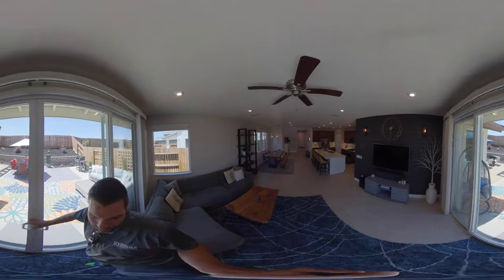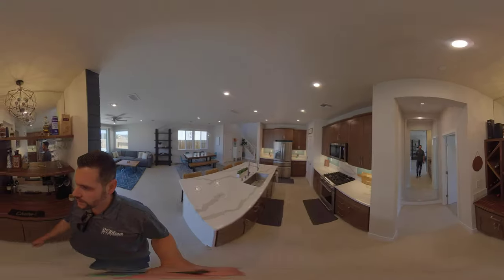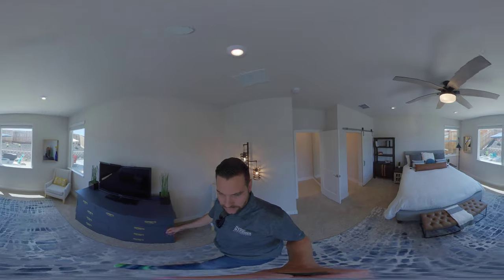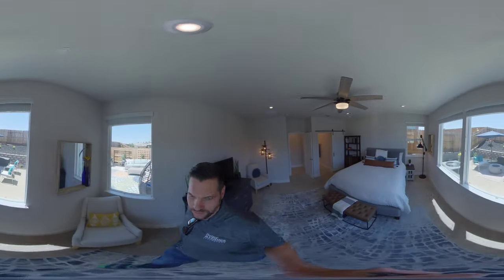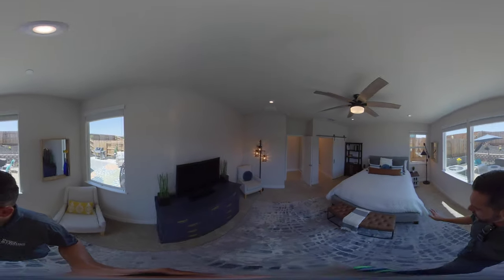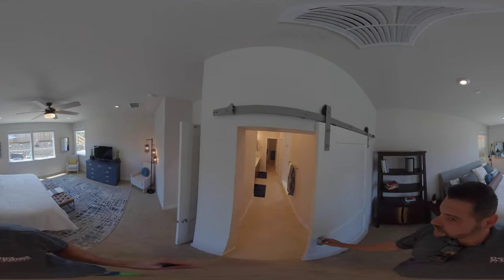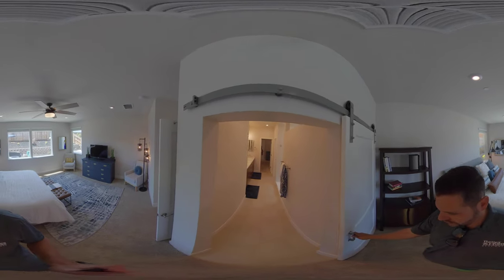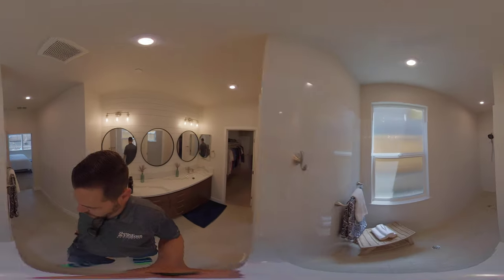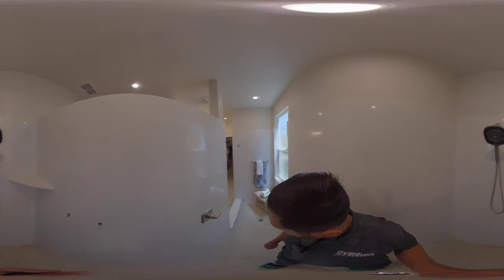This actually comes with a downstairs master bedroom. Come right here, right around the corner — downstairs master. Great size with more natural light, a huge fan, and a king bed with plenty of space. They added a nice barn door here, white tile in the bathroom, and a walk-in shower — completely surrounded, nice and deep.